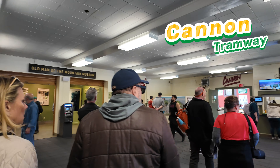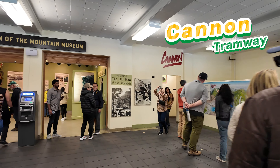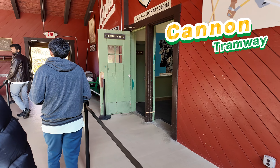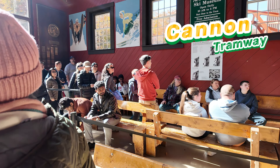Welcome to the charming Albany Covered Bridge in New Hampshire, a perfect picture spot constructed in 1858. This historic bridge showcases classic New England architecture. Visitors can easily access the bridge while traveling the scenic Kancamagus Highway.